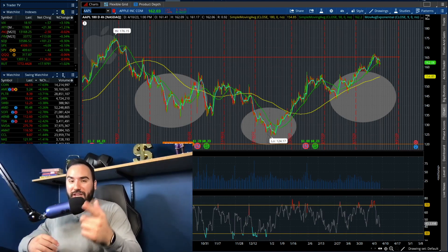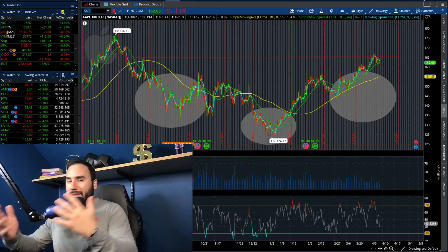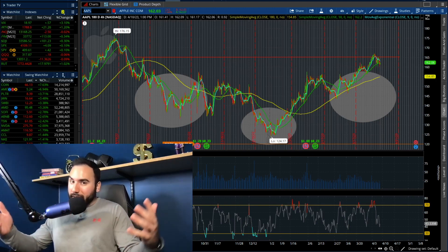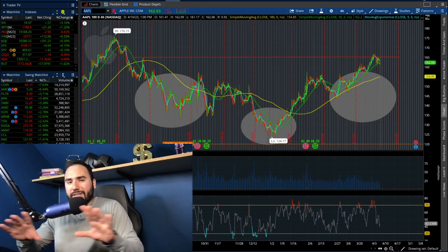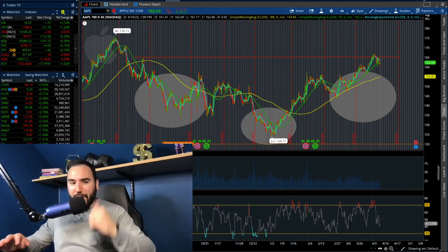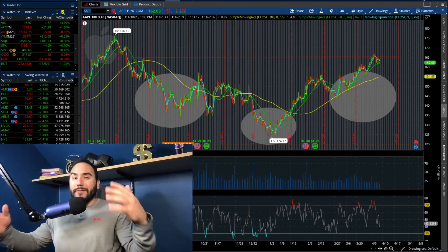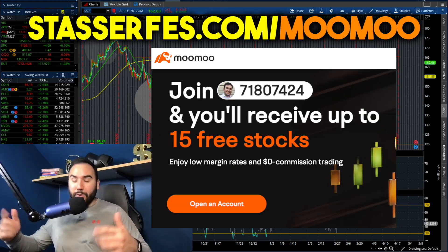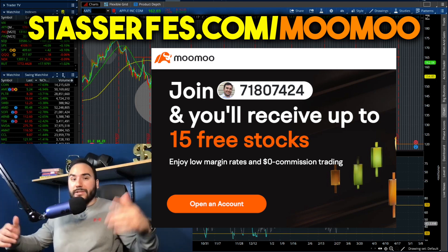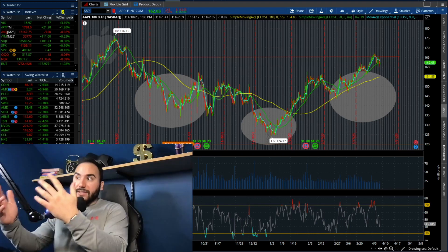I want to go over seven stocks in this video that I'm looking at right now. We're going to break down some charts, my thoughts on these stocks, and of course what I'm looking to do. If you find value, hit that like button, make sure to subscribe, and don't forget to get up to 15 free stocks from MooMoo, link down below. Now let's dive into it.